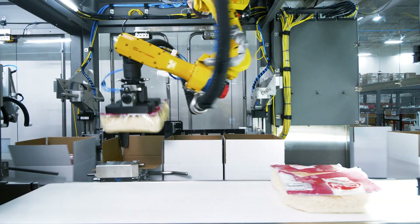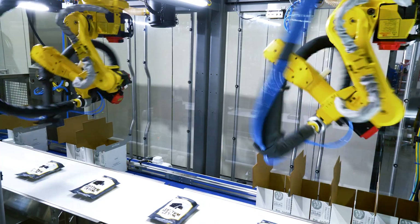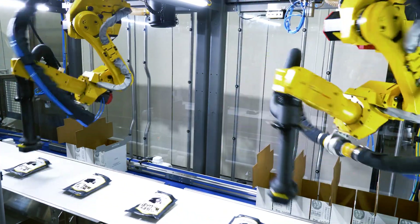Featuring long-stroke panic robots and an advanced vision system, the LSP accepts products at any skew angle and precisely places them into the case.